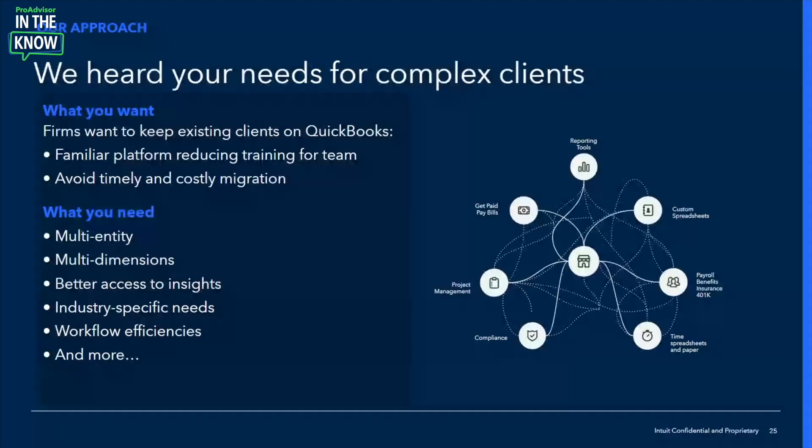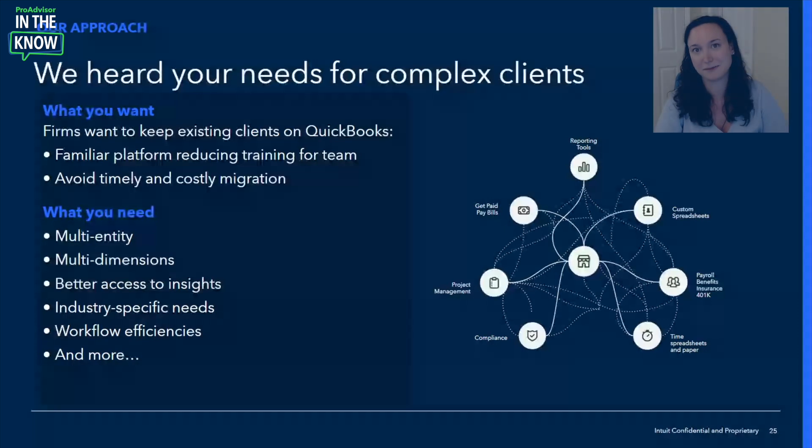To kick off, I want to bring you back to your most complex clients. We spoke to a number of firms, and we heard from so many accountants that you have these complex clients and a desire to keep them with QuickBooks. There are advantages to doing that: it allows you to keep clients on a familiar platform, reducing training time, streamlining operations with one cohesive solution, and avoiding timely and costly migration. But we're also hearing that there are critical areas where you're looking for more robust functionality, particularly around multi-entity and multi-dimensions. These clients are looking for better access to real-time insights, may have complex industry-specific needs, and your firm and clients are looking for more workflow efficiencies — because time is money.